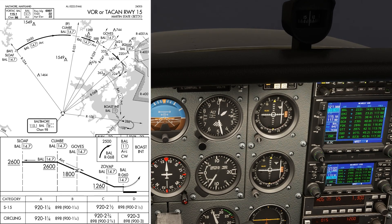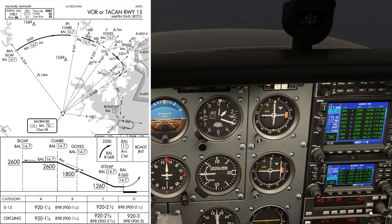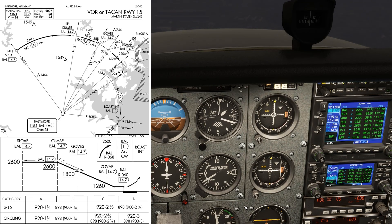We're a little too close at 14.6 DME, so we won't turn too much to the right and let ourselves drift out a bit back to 14.7. We pass the 047 radial and could go down to the MDA or just above.